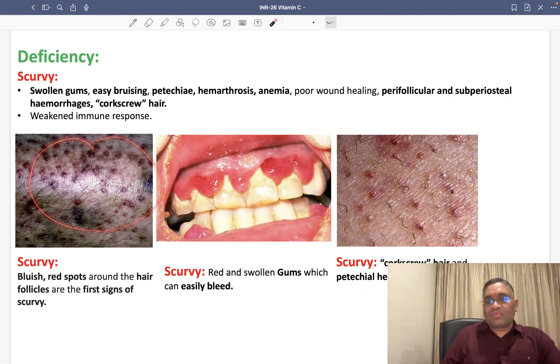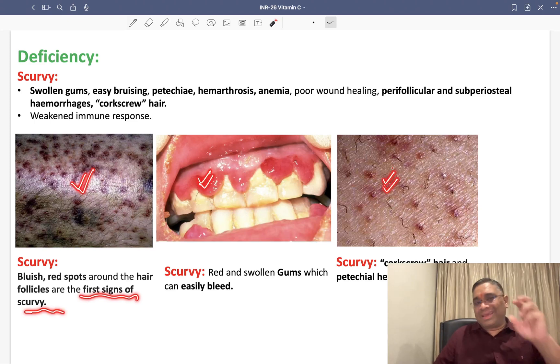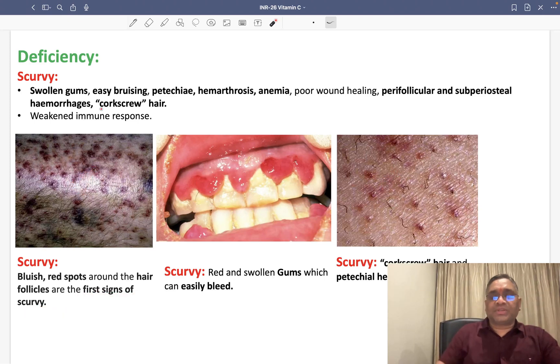The earliest finding in scurvy is perifollicular haemorrhages — bluish-red spots around the hair follicles. So perifollicular haemorrhages are the first sign of scurvy. To summarize the features of vitamin C deficiency: perifollicular haemorrhages, gum bleeding and swelling, petechiae, purpura, and corkscrew-like hairs.